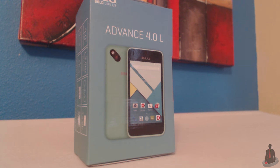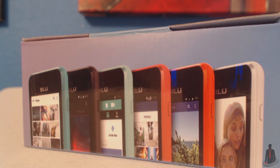This is the Blue Advance 4.0 L smartphone. This smartphone costs an average of $50 brand new. And this isn't the only phone at this price — there are actually many Android phones you can find sitting around the $50 price mark. My question today though, is what kind of games can you actually play on a smartphone that only costs $50?